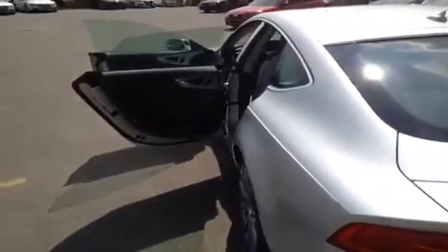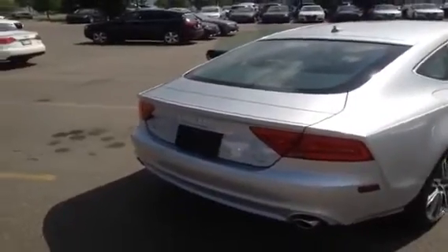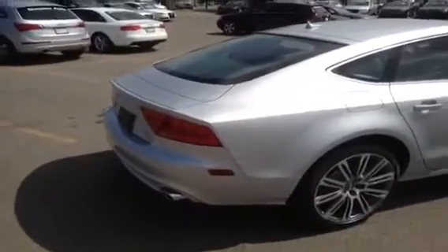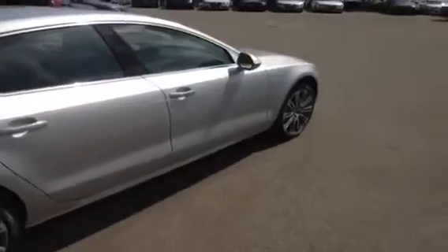It has LED daytime running lights, bi-xenon headlights, headlight washers, four-zone climate control, Bluetooth phone preparation, a glass sunroof, power driver and passenger seats, heated front seats, Audi radio sound system, a three-month complimentary subscription to Sirius satellite radio, rain and light sensors, and auto-dimming and power-folding heated exterior mirrors.